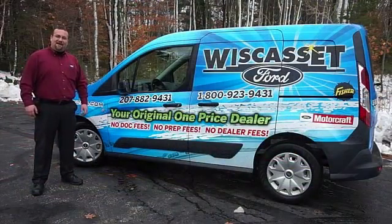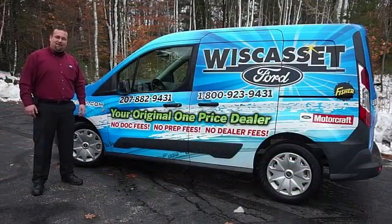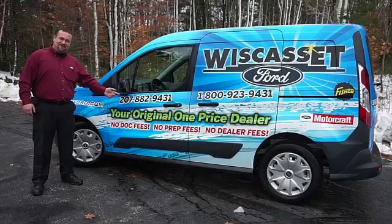Thank you for shopping our online inventory at Wiscasa Ford — means original — one price dealer.